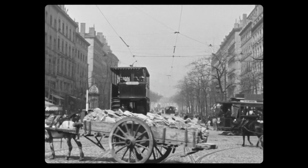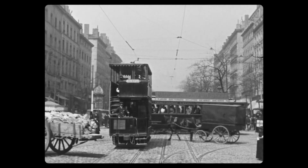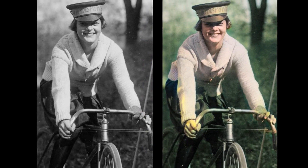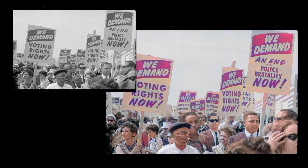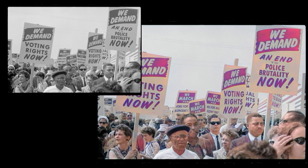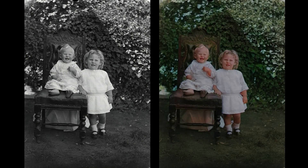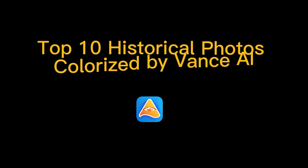Historical photos have a lot of charm, not just for their aesthetics but also for their unique way of telling stories from a whole new perspective. Today, with the advance of AI colorization and photo restoration technology, you can restore old memories by colorizing black and white historical photos online instantly. Once colorized, these historic photos could have a new lease of life and even help you travel back to the 1980s. In this episode, you will see the top 10 old historical photos colorized by the AI photo colorizer from Vance AI.